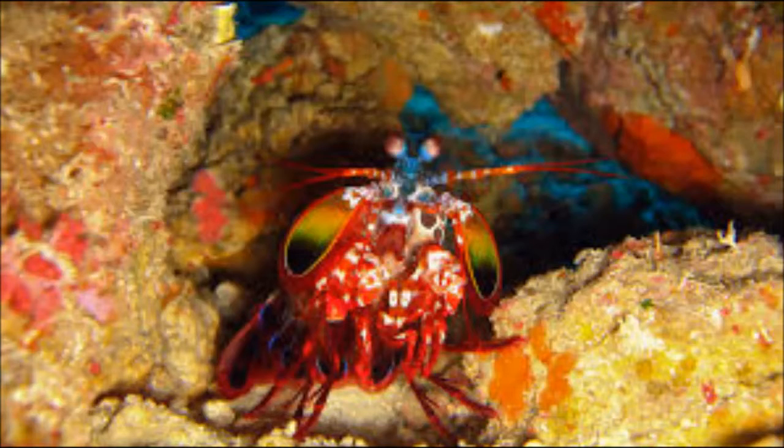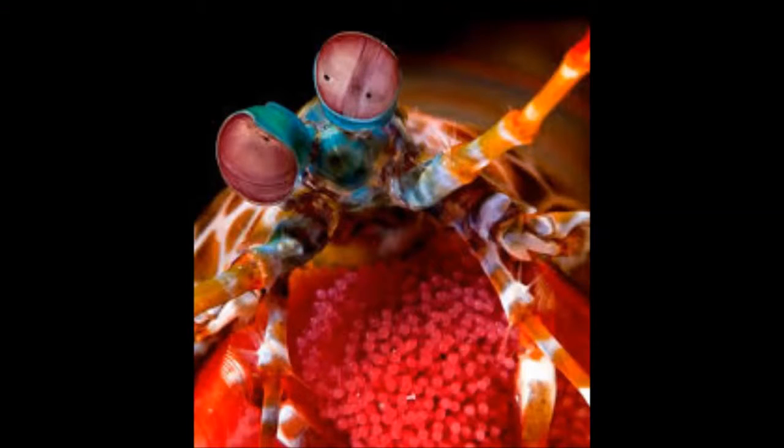Behavior. Marine mantis shrimp live alone and show complex behaviors, such as ritual display. Some species use fluorescent patterns on their bodies as signals for their own species and as evidence of warning for others, enlarging the area of distribution of their behaviors, since they have the ability to learn and remember well.